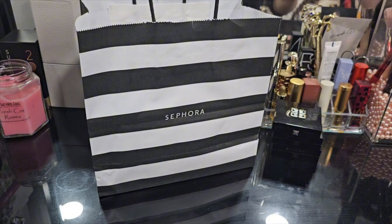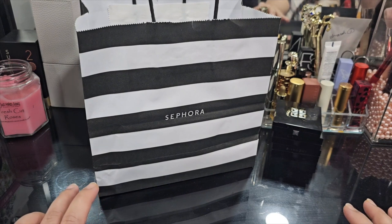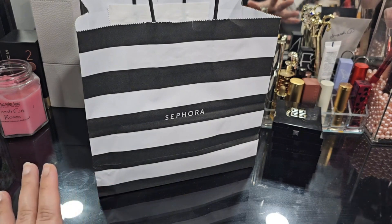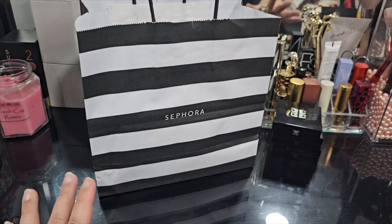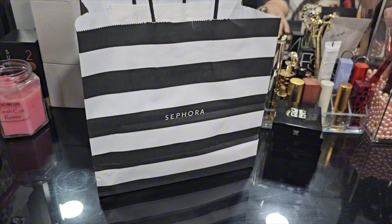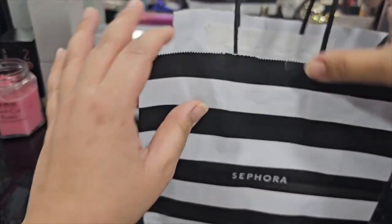Let's get started. Now if you've already seen my previous haul video for the VIB sale, you would know that I didn't buy as much makeup in that one — it was more hair care products. If you haven't seen it, I'll make sure to link it for you guys. But here's the other stuff that I picked up — let's get started.